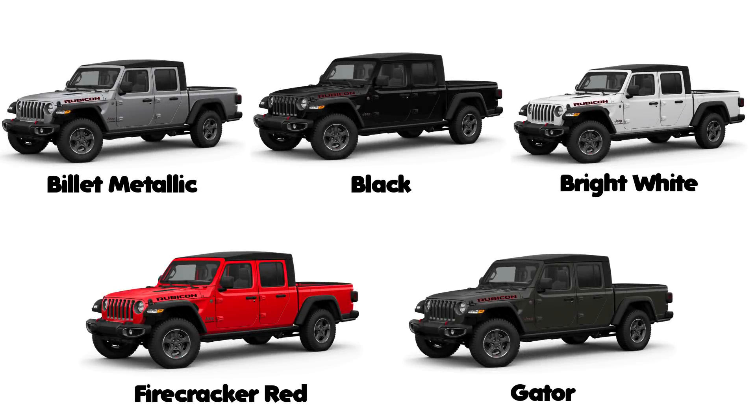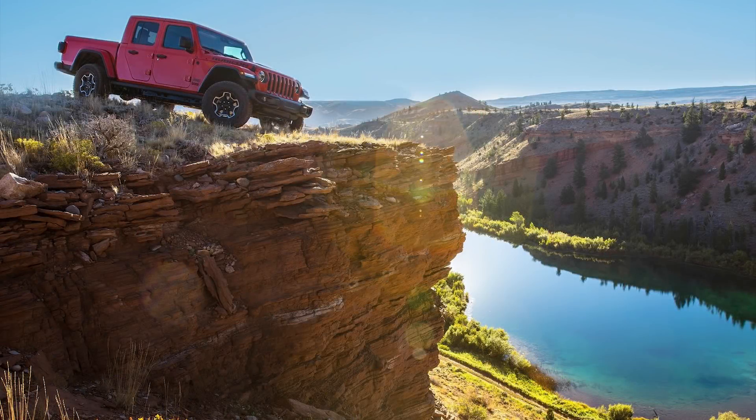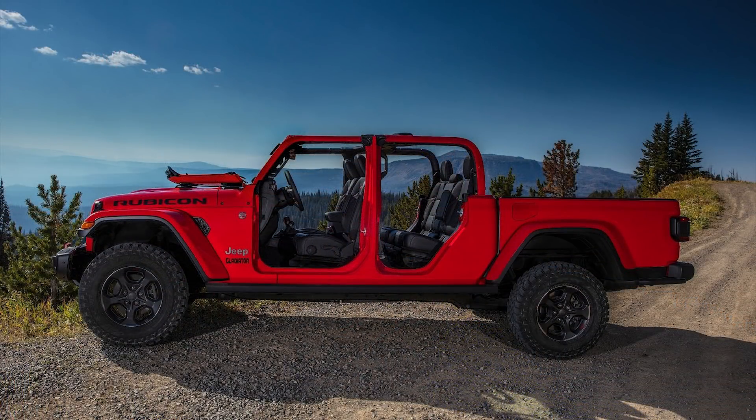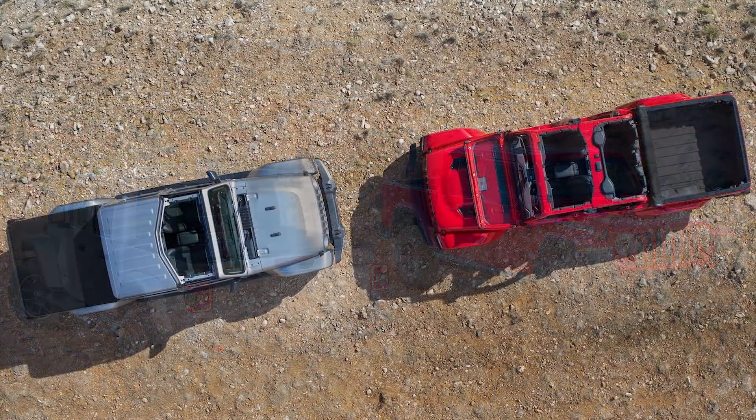As for colors, there are ten choices: Fillet Metallic, Black, Bright White, Firecracker Red, Gator, Gobi, Granite Crystal, Hydro Blue, Pumpkin Metallic, and Sting Grey. Pricing isn't released yet, but the Jeep Gladiator will arrive in the second quarter of 2019 as a 2020 model. Pricing should be higher than Wranglers are right now, with the estimation at $65,000 for a Gladiator Rubicon. Production starts early next year at the Toledo plant.